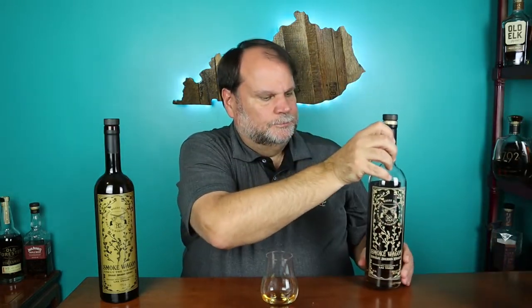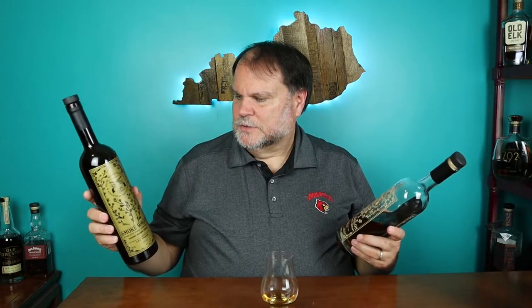Another bottle Smoke Wagon has is their original straight bourbon whiskey, which is not barrel proof. It comes in at 92.5 proof. A lot of people like the design on this bottle — it's pretty decorative, and they put out different versions with different colors for holidays: Fourth of July, Halloween, Valentine's Day. I believe the Uncut the Younger is effectively the reverse image of the print on the regular small batch.